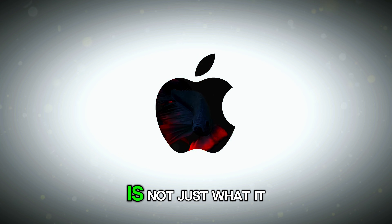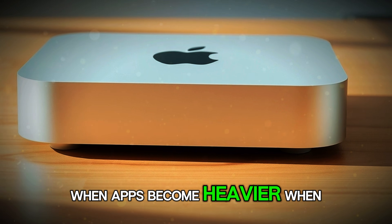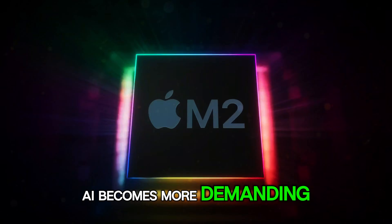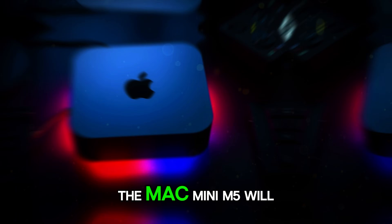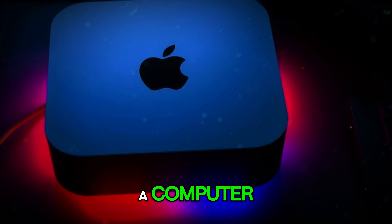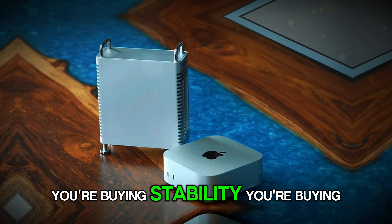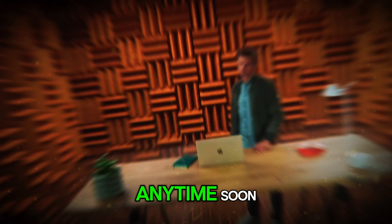What makes it truly special is not just what it does today — it's what it will continue to do for years to come. When apps become heavier, when AI becomes more demanding, when operating systems evolve, the Mac Mini M5 will continue to keep up. So you're not just buying a computer. You're buying stability, you're buying longevity, you're buying a machine that won't force you to upgrade anytime soon.